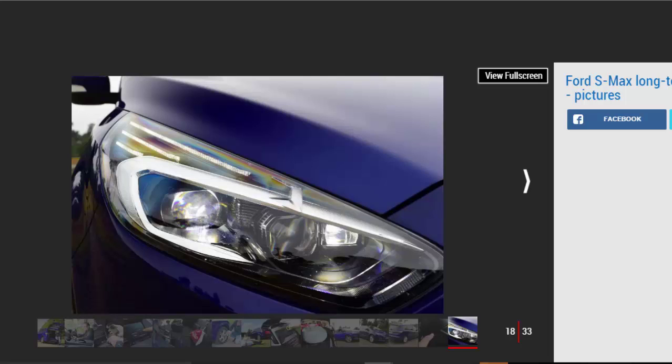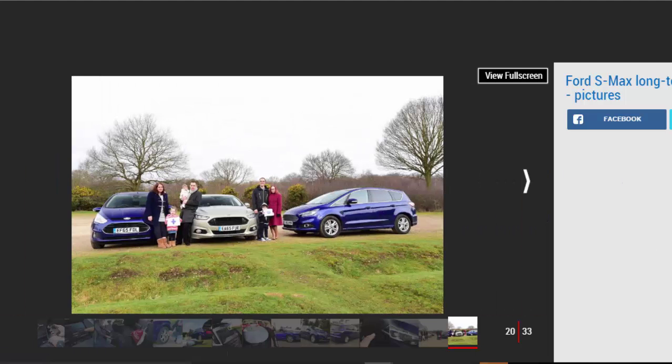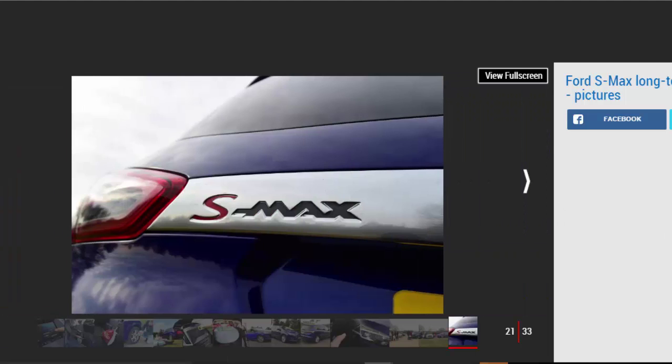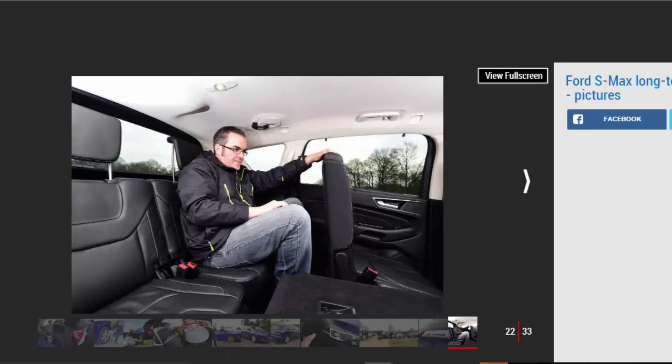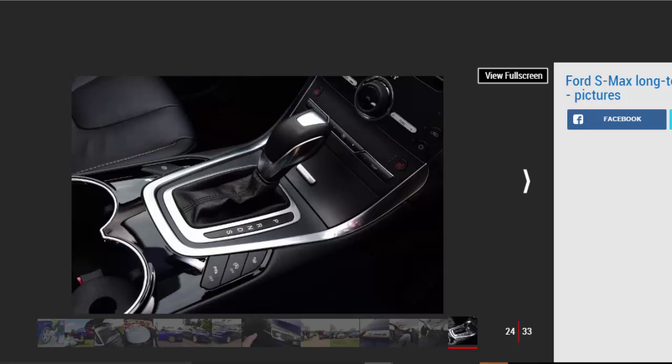Ford S-Max first report: will our new S-Max show that one car is a better option than two for a growing family? Family life can be pretty demanding, so I'm hopeful that our new Ford S-Max will be a useful addition to the Gibson clan. I gave my mate Adam a call, and we gathered our respective families and motors for an impromptu group test. Adam runs a Ford Mondeo while his wife Debs drives a B-Max, using both cars to ferry their daughters Grace and Faith around. With my wife Lynn and son Reese, and just the S-Max to hand, there are a few compromises to be made.